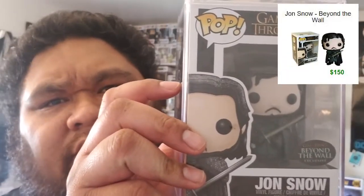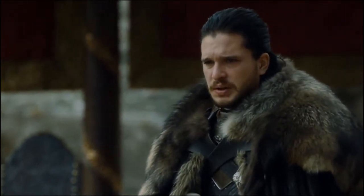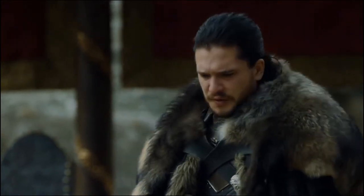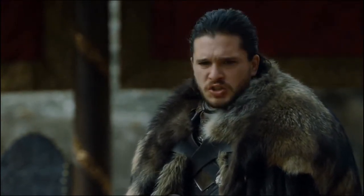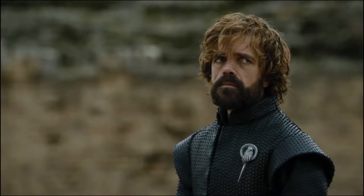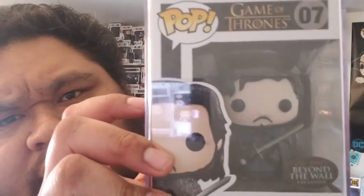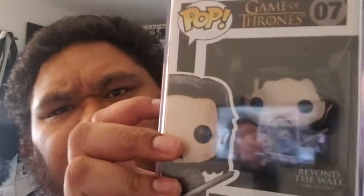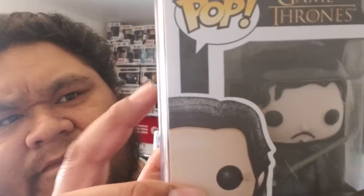And then number 1, top of both my lists, is none other than Jon Snow, the rightful heir to the throne — Jon Snow himself, Beyond the Wall. Super wicked pop. I like how they have the little snowflakes, or snow dust, all over his body.